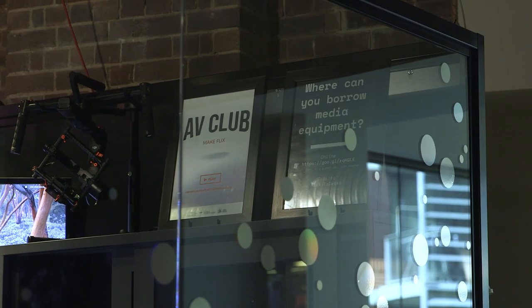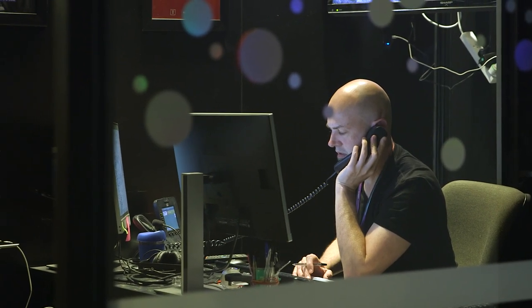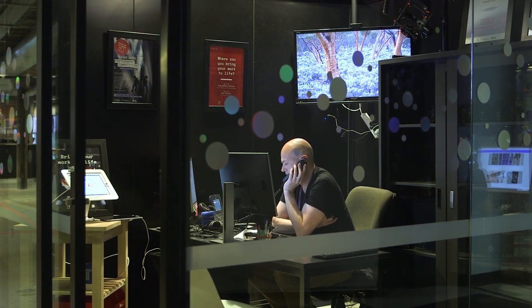Behind here we have an AV club for any students doing digital media or photo imaging that require equipment such as lenses. These can be booked through the hub, or students can come in on campus and speak to Alex, who will be able to process the equipment here.